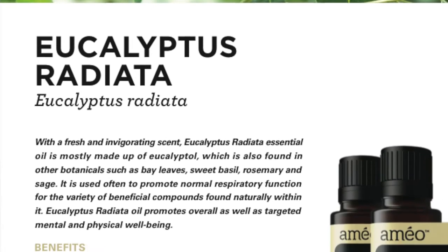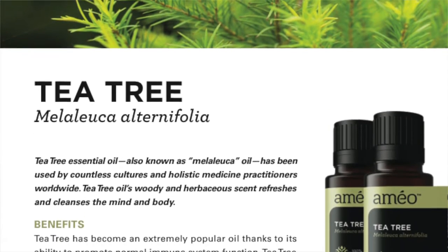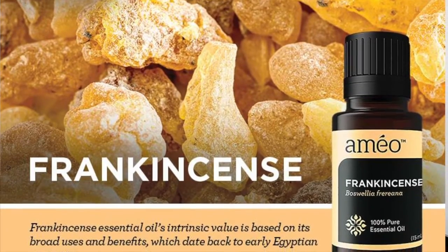Eucalyptus radiata is really good for opening up the upper lungs. Tea tree is really powerful if you're using it with other oils, mixing them together and layering them, because that also opens up the vessels and allows the other oils to move in with it. Rosemary is very powerful. Frankincense is very, very powerful for the lungs, as well as cypress.